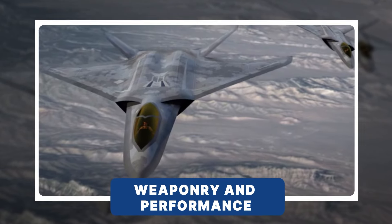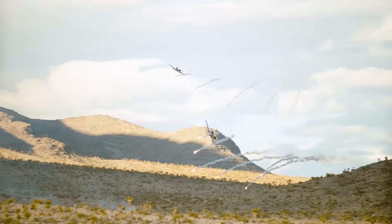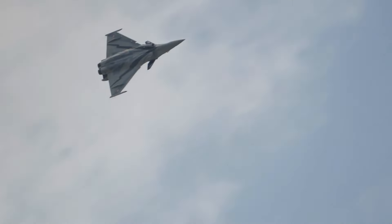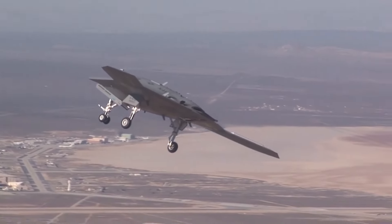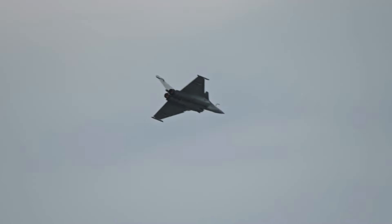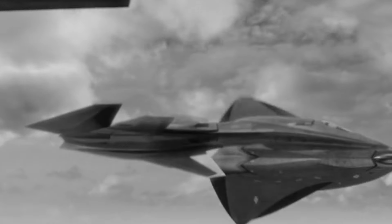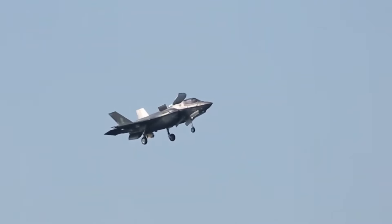In the high-stakes world of aerial warfare, every second counts. The X-44 Manta was envisioned as a game-changer — a versatile combat platform capable of dominating both air-to-air and air-to-ground missions. This advanced fighter jet was equipped with a carefully curated arsenal, ensuring it could tackle any threat, whether engaging enemy jets in intense dogfights or striking ground targets with pinpoint accuracy.